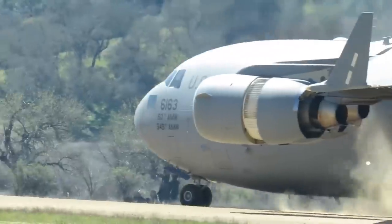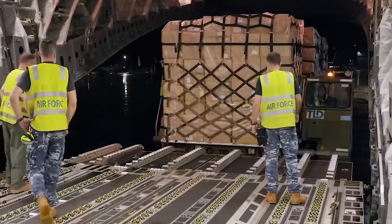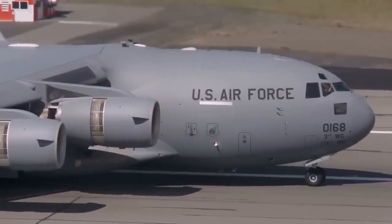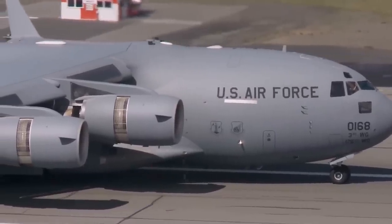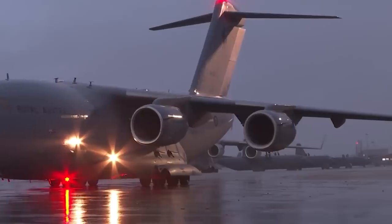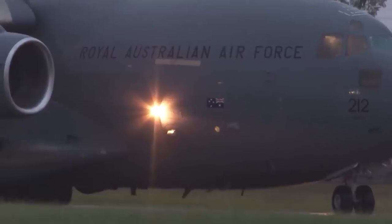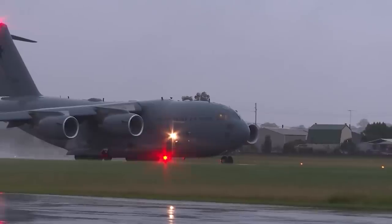On the ground, the thrust reversers also keep jet wash away from the aircraft's rear, making it easier to load and unload cargo via the ramp. The thrust reversers are even powerful enough to propel the aircraft backward on the ground, which can be useful for reversing on shorter airstrips, and they can push a fully loaded C-17 up a 2-degree slope if required.